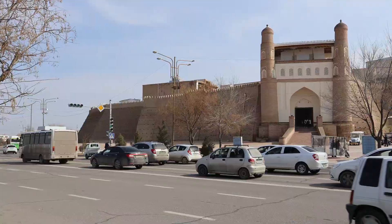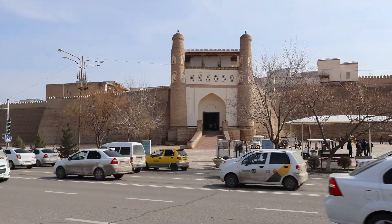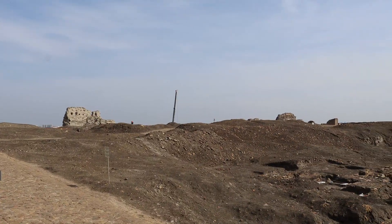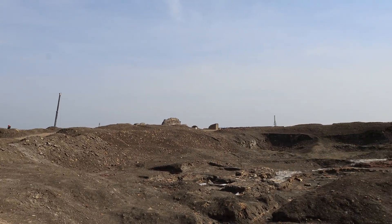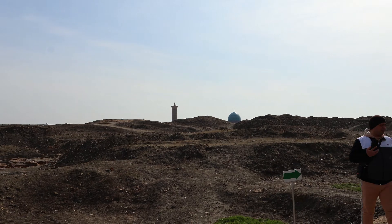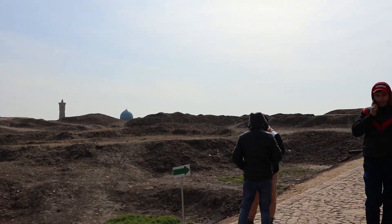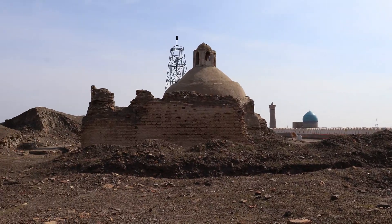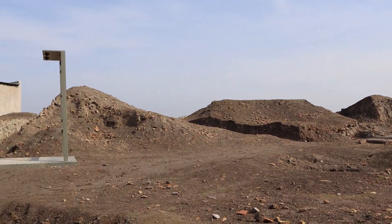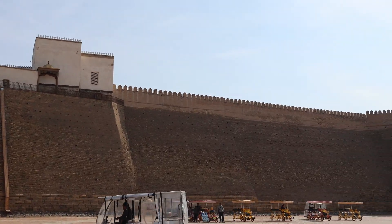I have just finished with the Bolo Hauz Mosque and now I'm going to go inside the Citadel Ark. The foundation of the Citadel Ark has 2,500 years of history. Unfortunately, after the bombardment of 1920 by the Red Army, only 25% of the territory of Citadel Ark remains. The 75% that was destroyed was not reconstructed because that part was built from wood and was totally burnt.